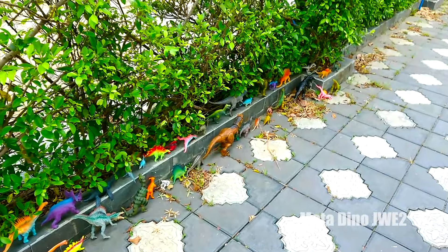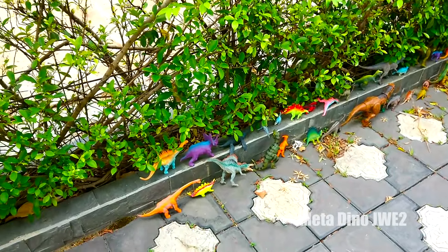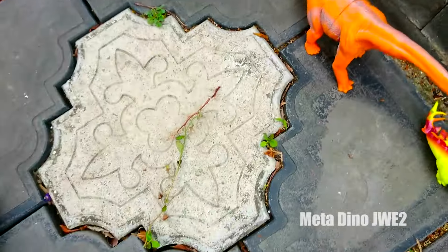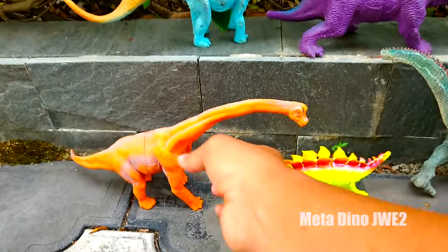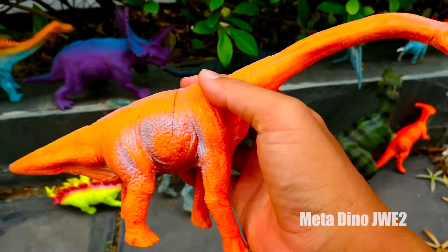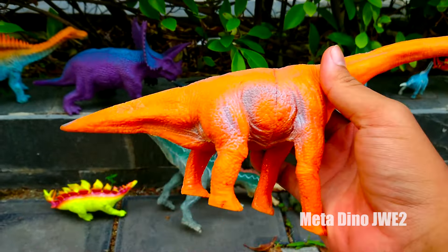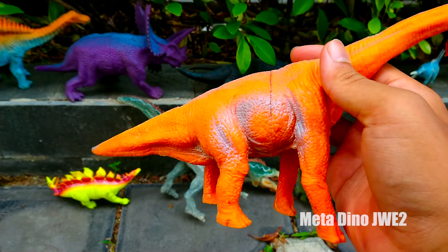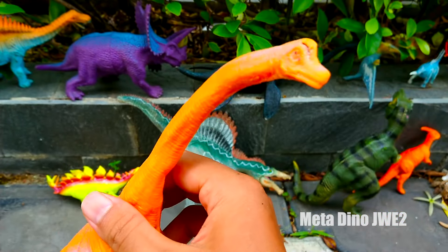Trong vườn của mình có rất là nhiều những chú khủng long luôn nè. Cùng nhập với mình nha. Đầu tiên chúng ta có một chú khủng long có thân hình khổng lồ và có làn da màu cam, có tên gọi là Brachiosaurus. Chú có 4 cái chân chắc và dài, tuy nhiên chú di chuyển khá là chậm. Và chú có một chiếc cổ siêu dài luôn.